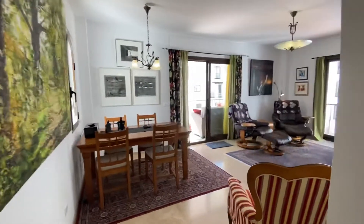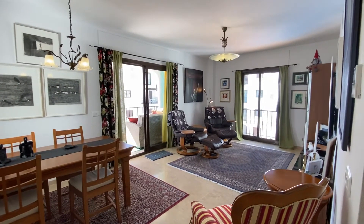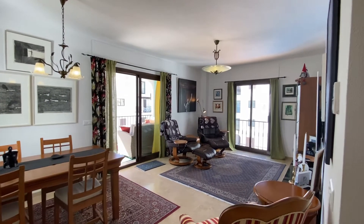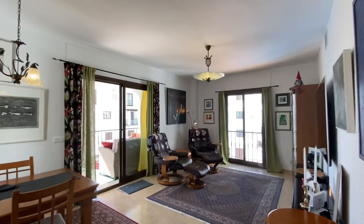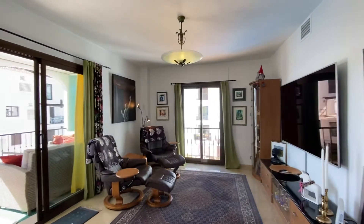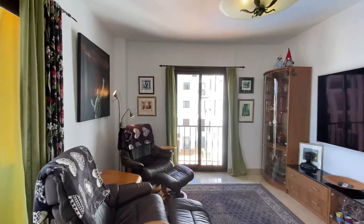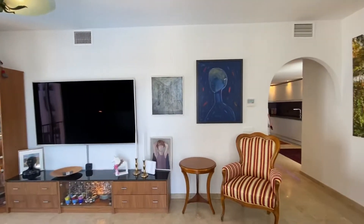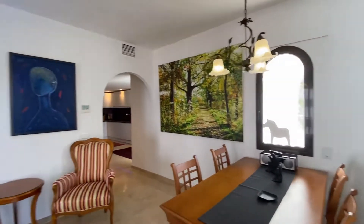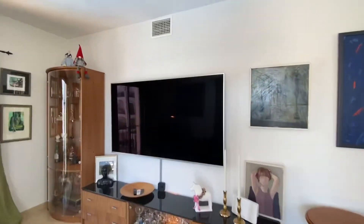From the kitchen we enter the living room, where we have three windows giving us light all day through. All three walls have windows, so you'll be overlooking both pool areas and the wonderful sea view, as you will see in a minute. It's a comfortable, spacious space with a massive TV screen, which is not included in the price, I'm afraid.